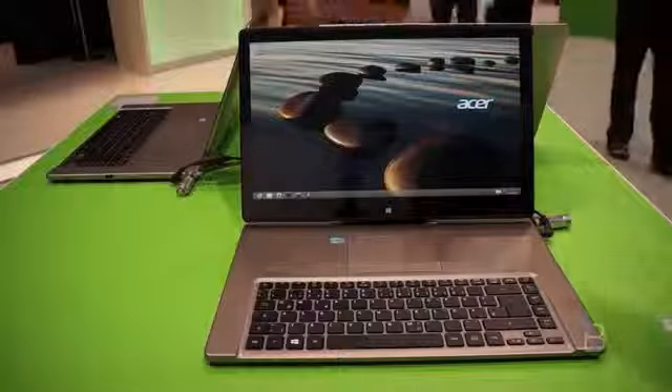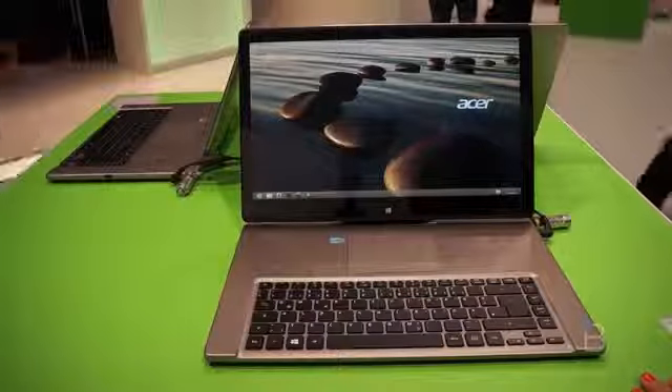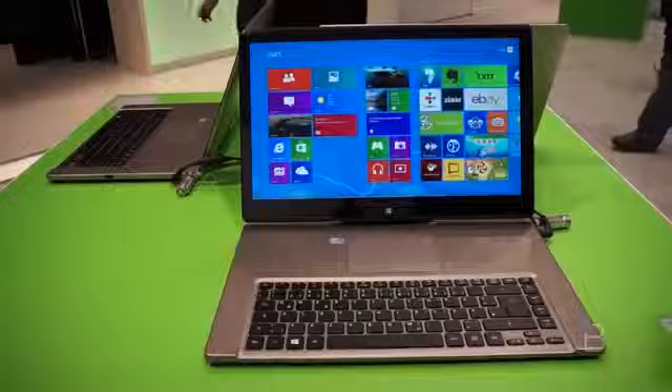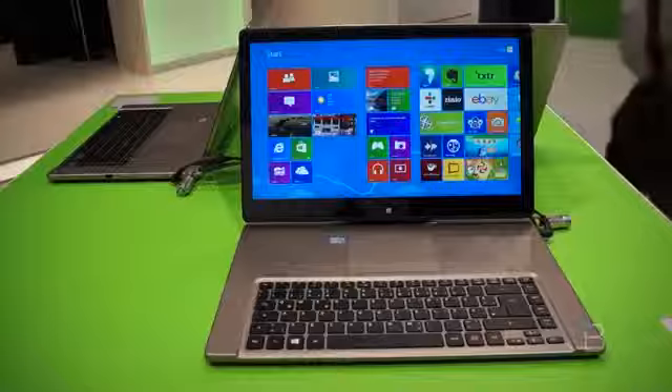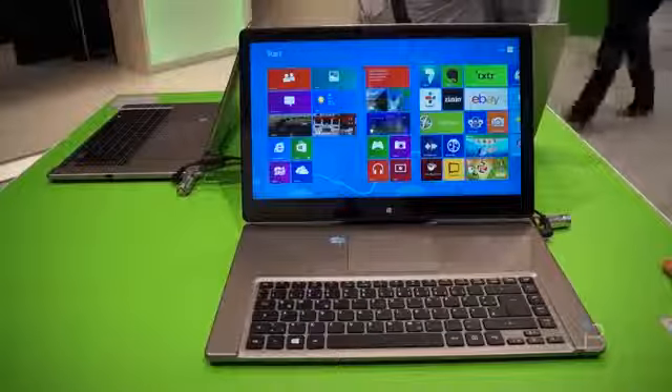In there, TFT LCD — it's very, very nice, looks great. And it is, in fact, a touchscreen, which is fantastic. It's got a NVIDIA GeForce GT 750M GPU in there and 8 gigs of DDR3 RAM.